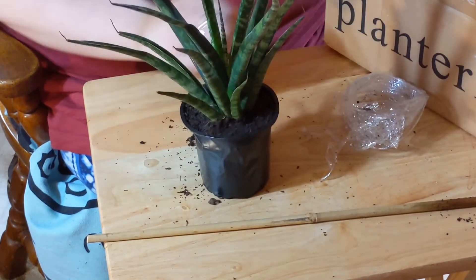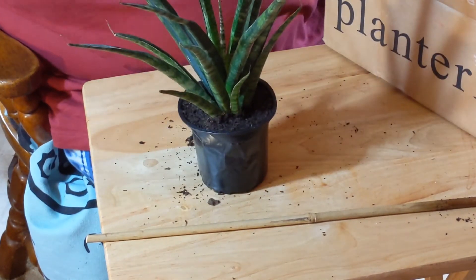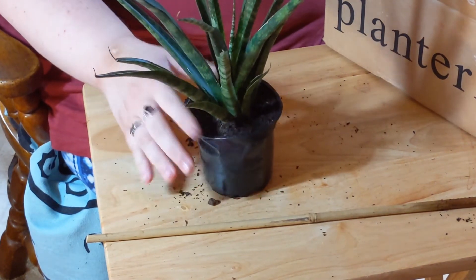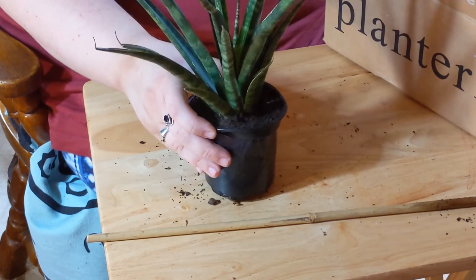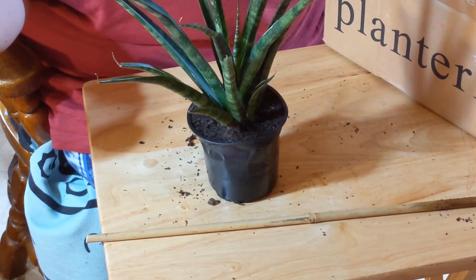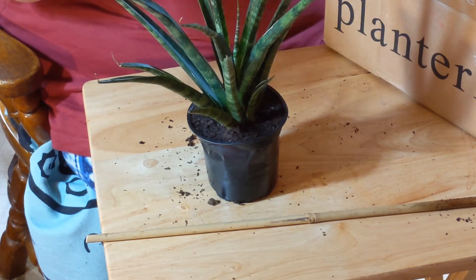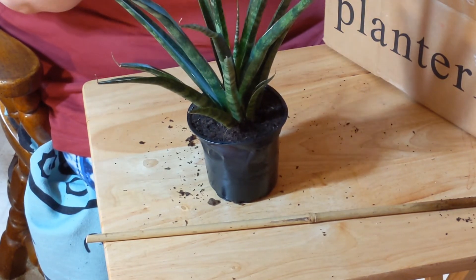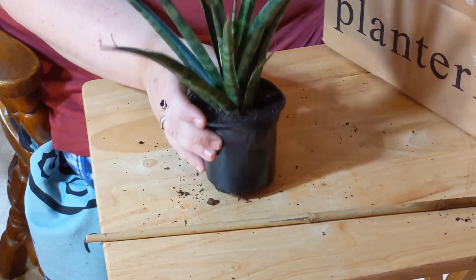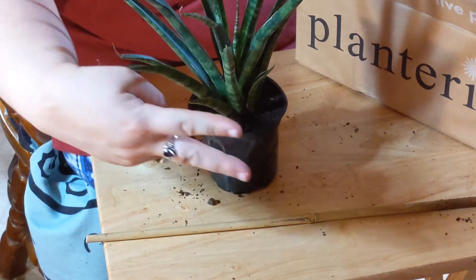So this is the plant I got from planterina.com. It was around $20 with shipping and everything on sale. Sansevieria Fernwood Natural — they had another kind that wasn't labeled natural, but that one was not on sale and it was like $45, so I couldn't do that. But on sale, I'm liking it. Alright guys, it's just a quick video. I'll see you guys around. Peace.